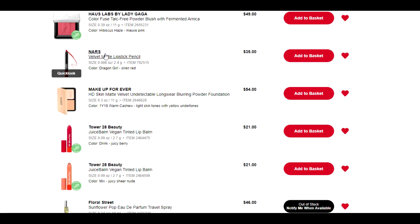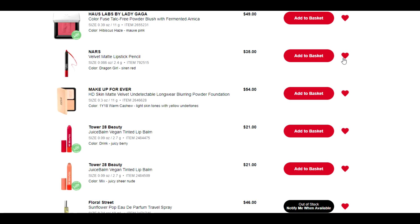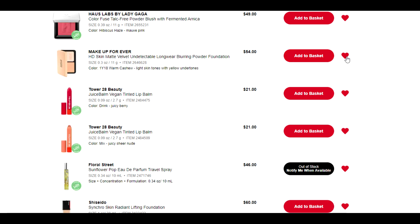NARS — I can't remember whose video I was watching, but they talked about Dragon Girl and it was so beautiful. But again, it's a red lip product and I have so many of them. I do not need this one. I'd buy it at Shoppers if I was going to buy it.